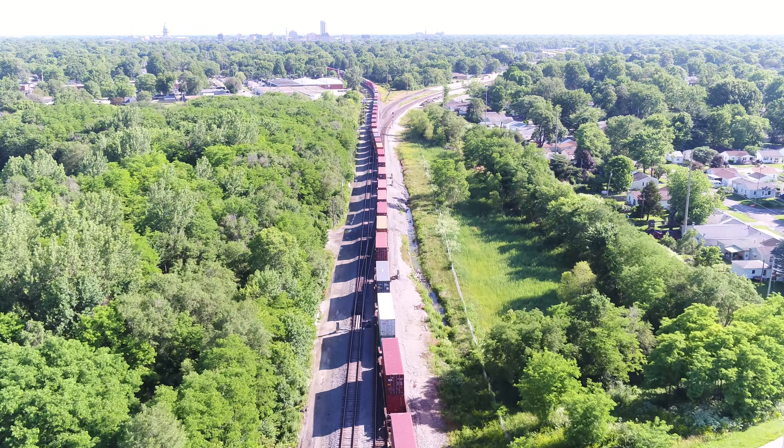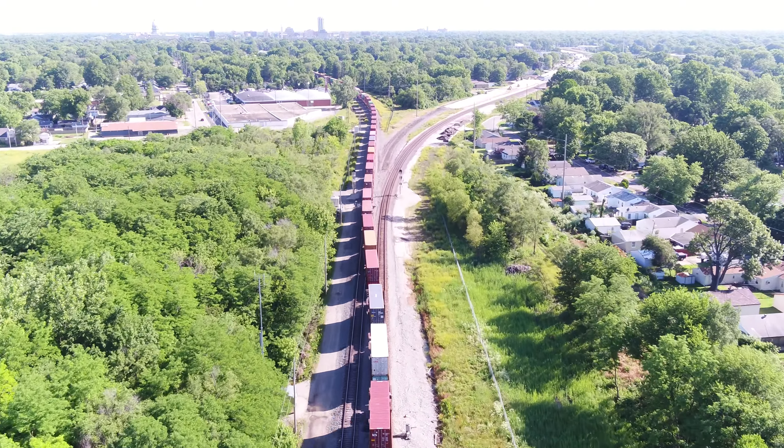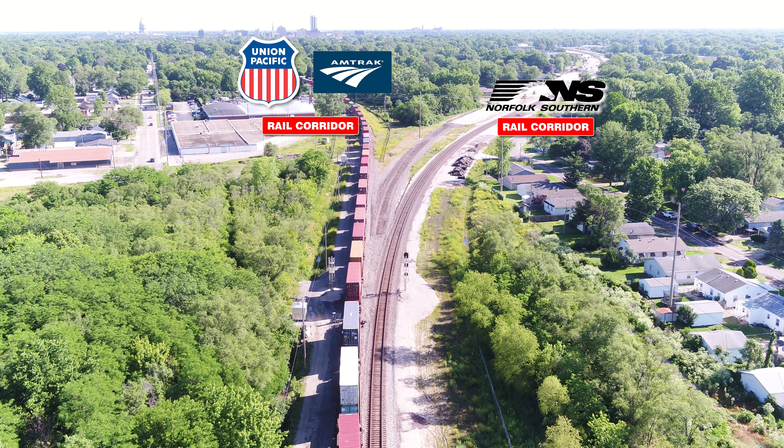Beginning at the southern terminus at Stanford Avenue, the corridor extends north to the Union Pacific-Norfolk Southern divergence. The Union Pacific tracks along with Amtrak continue north along 3rd Street, and the Norfolk Southern tracks curve to the east then continue north along the 10th Street Corridor.